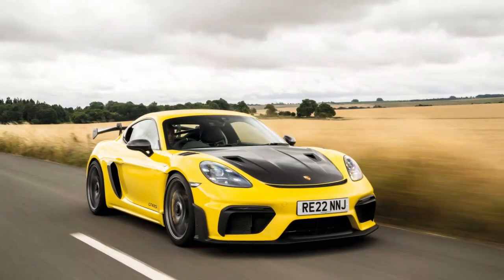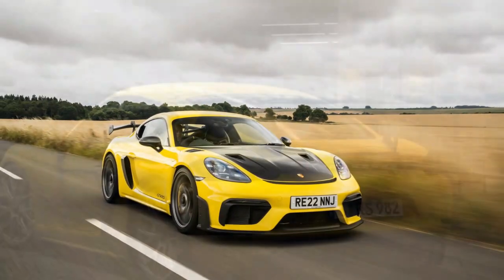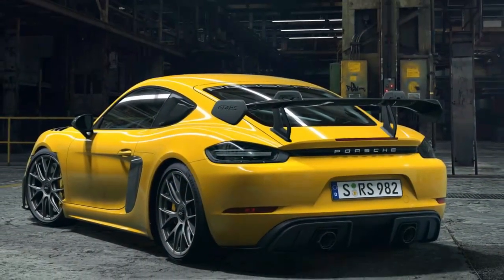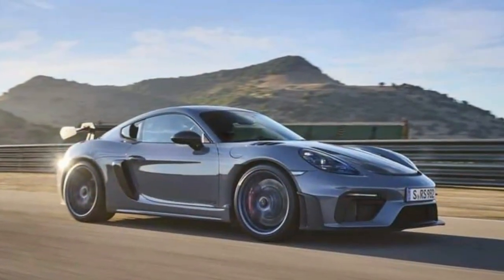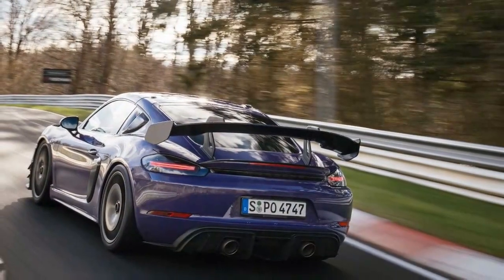Lime Rock's faster corners, like West Bend and the Downhill — an especially intimidating right-hander with runoff that leads directly into a barrier — are where the increased downforce and high-speed stability become apparent. I keep entering quicker and watch apex speeds rise as the aero work instills more confidence. I'm sure it's faster than the regular GT4 RS.